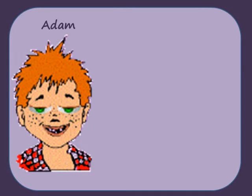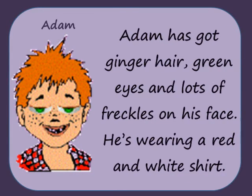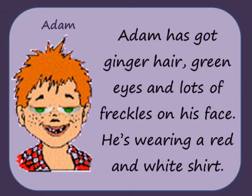Adam has got ginger hair, green eyes and lots of freckles on his face. He's wearing a red and white shirt.